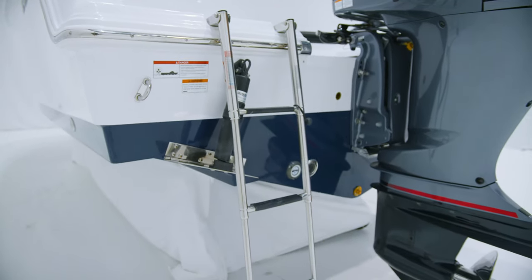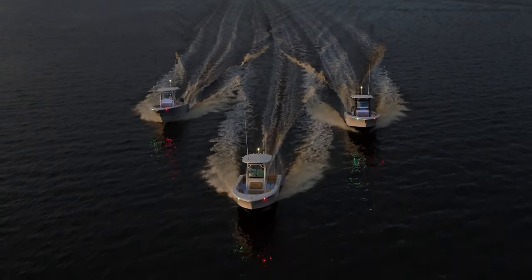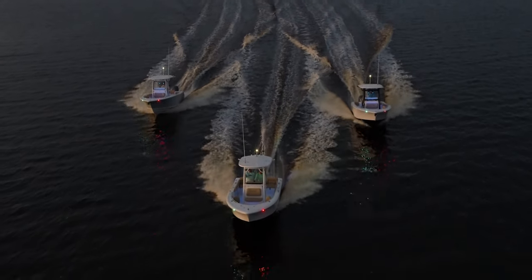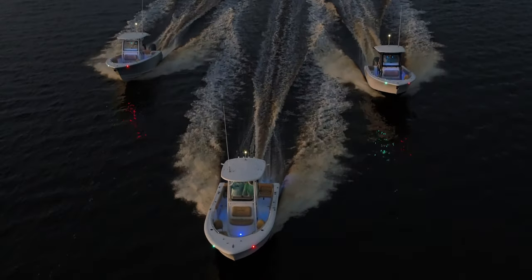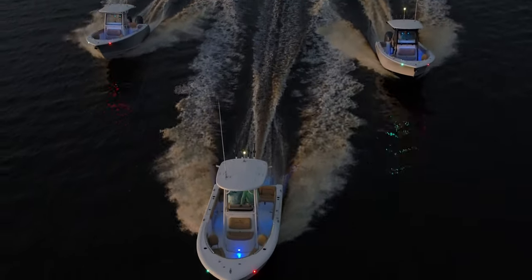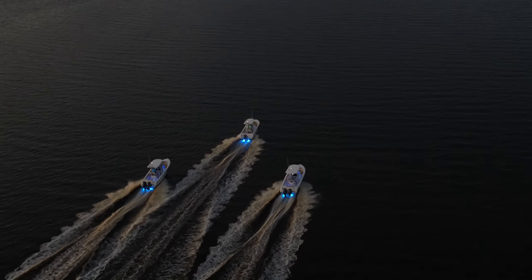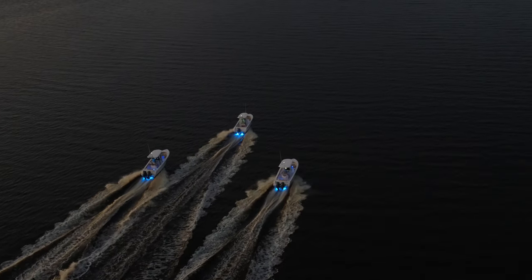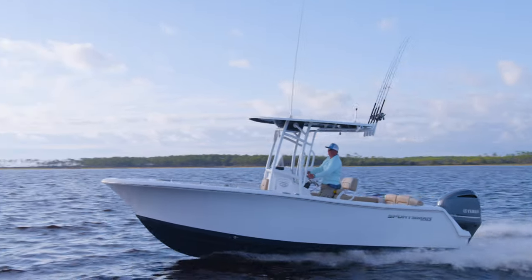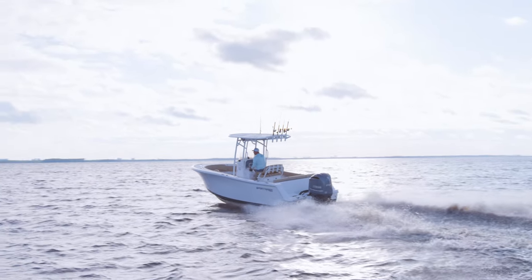Boarding the boat is a breeze thanks to the integrated swim platform area, which includes a recessed three-step ladder. When the sun goes down, the cockpit comes to life with the included interior lighting package — at the flick of a switch, a blue glow covers every inch of the cockpit. The Platinum Package also includes two Lumetec blue underwater lights, which put out over 800 lumens each.